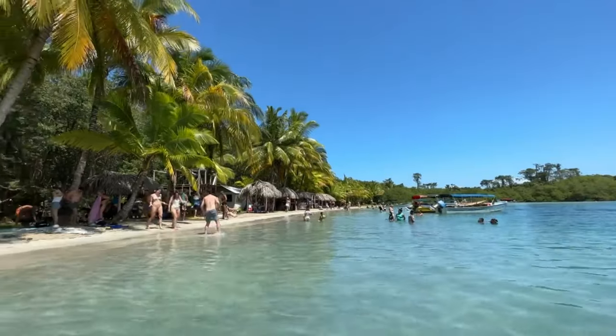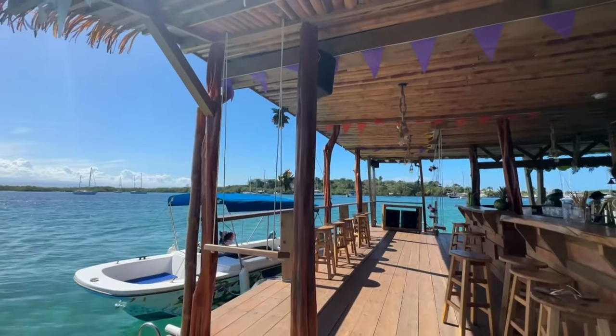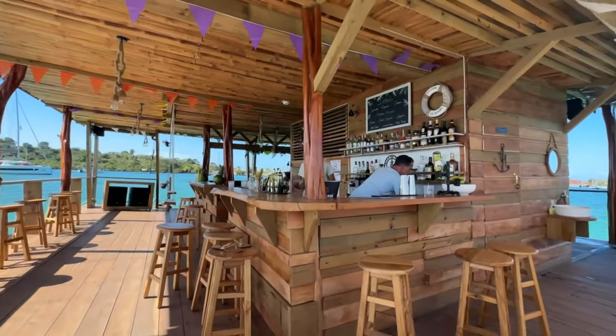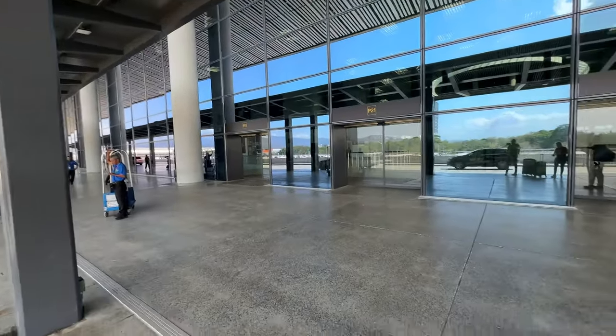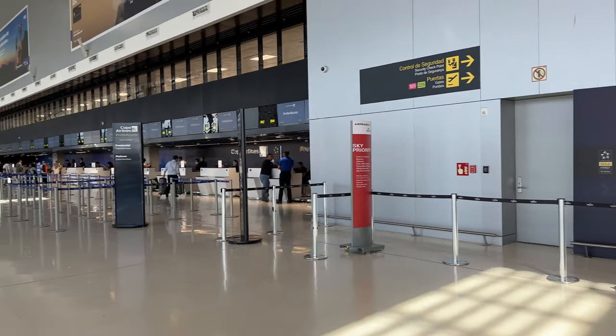After spending 10 amazing days in Panama, seeing the canals and spending most of the holiday on the island of Bocas del Toro, it was time to head back home. The airport is new and fresh, and Copa has a massive check-in area here for business class passengers and Star Alliance gold members. The check-in was done within minutes.